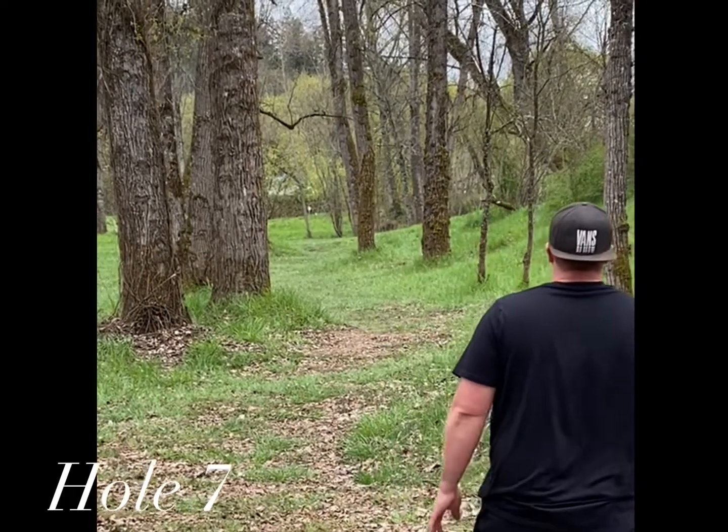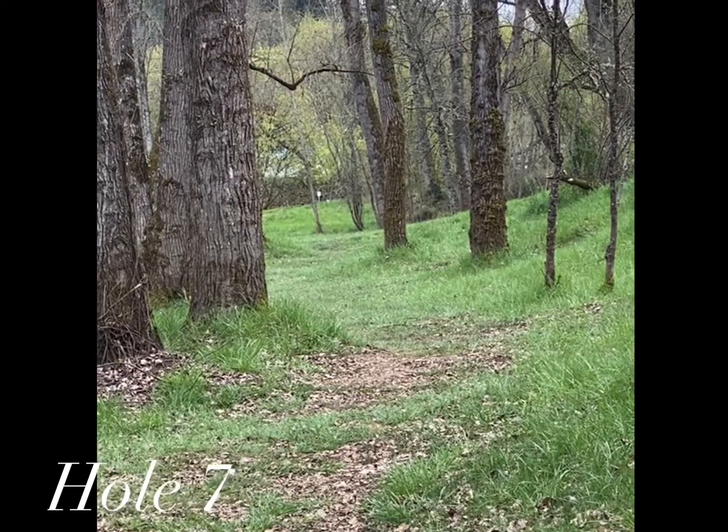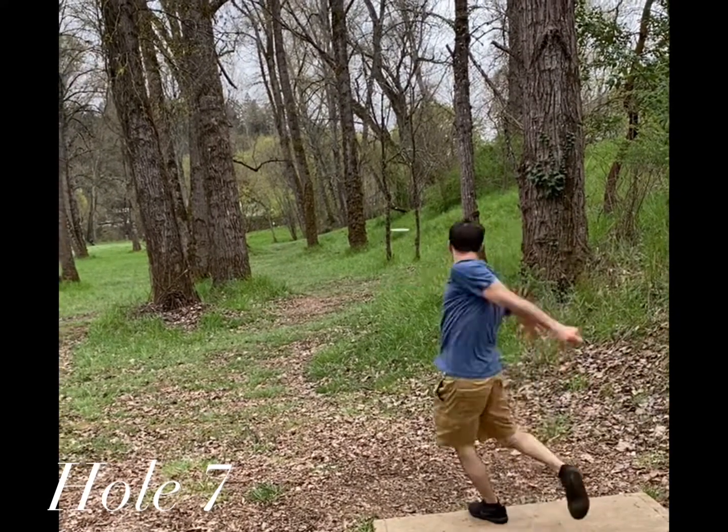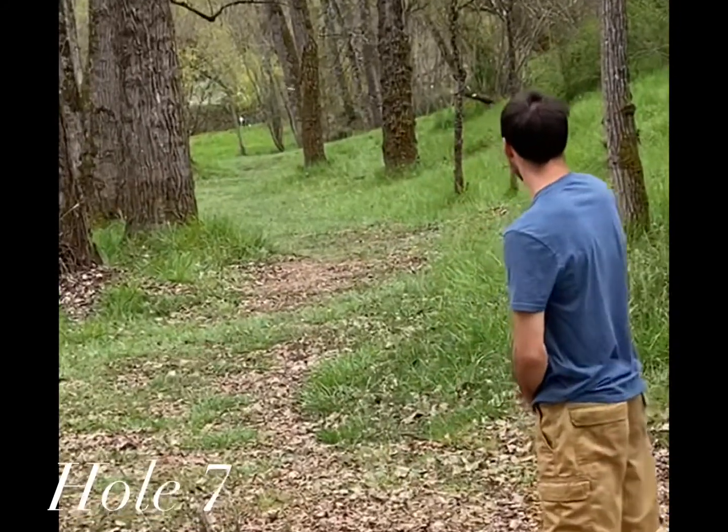Hole seven plays about 370 to the pin. It is a dogleg to the right and as you can see it's a really tight fairway. Good shot.